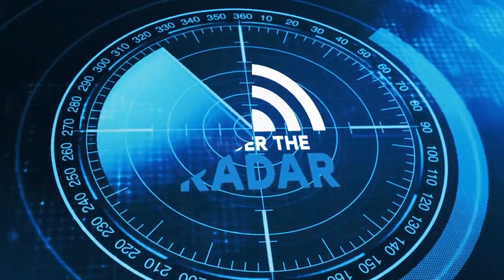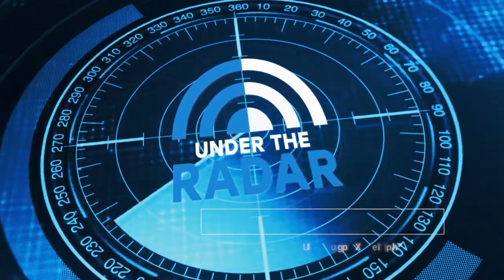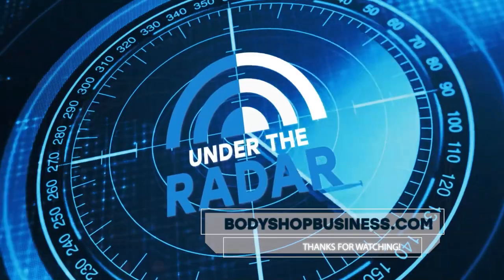That's a slick setup, Mike. Thanks for that little tour. Thanks for being on the podcast today. Thank you so much. It's great having you. I'm Jason Stahl — thanks for watching this episode of Under the Radar. For more episodes, visit bodyshopbusiness.com.